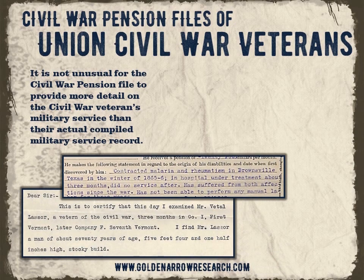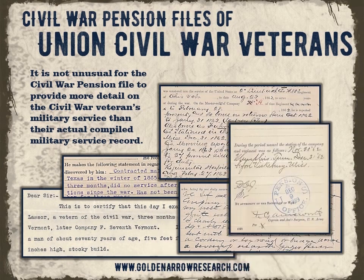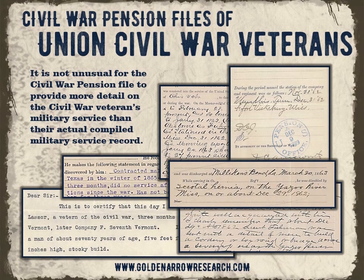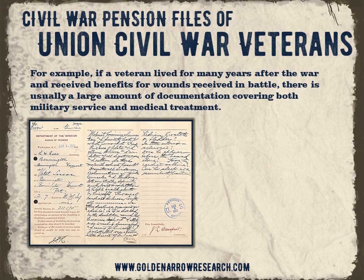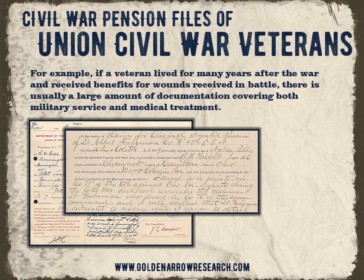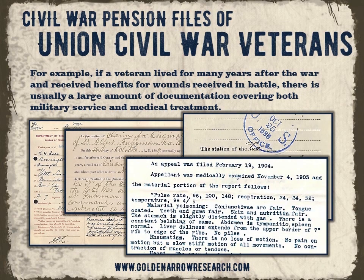It is not unusual for the Civil War Pension File to provide more detail on the Civil War veteran's military service than their actual compiled military service record. For example, if a veteran lived for many years after the war and received benefits for wounds received in battle, there is usually a large amount of documentation covering both military service and medical treatment.